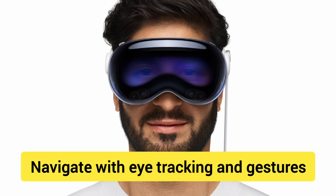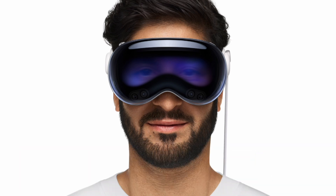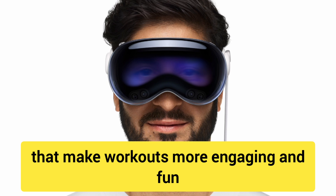Number 9: Navigate with eye-tracking and gestures. Control apps, scroll and interact with your environment using only your eyes and hand gestures. Number 10: Personalised fitness sessions. Participate in virtual fitness classes with interactive elements that make workouts more engaging and fun.